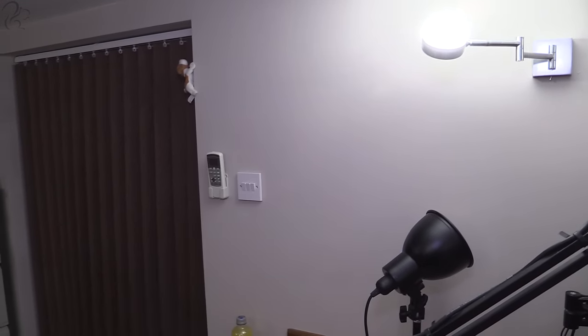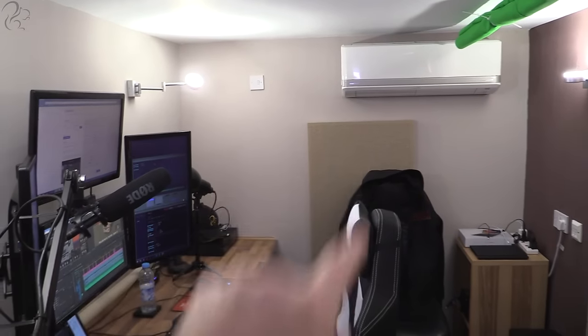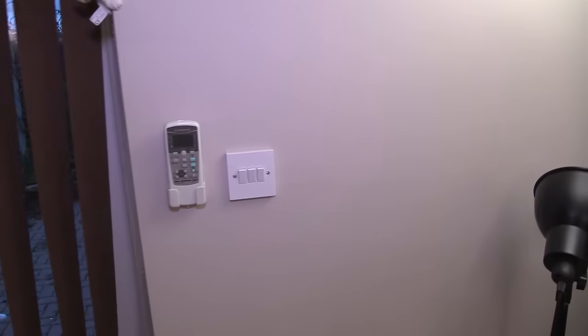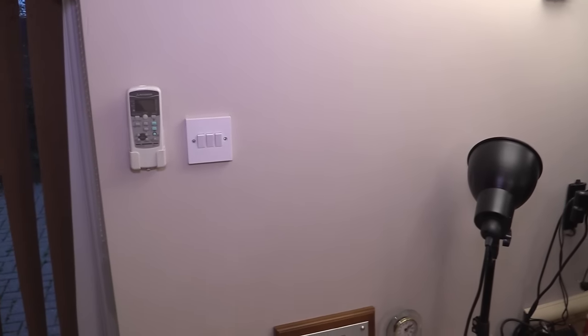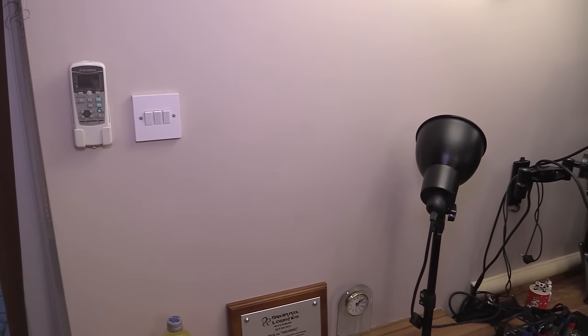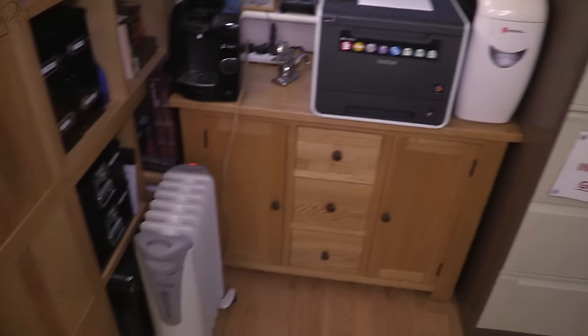That's a whiteboard which I've not yet put up — that's going to go here for scribbling general things on. This is the remote control for the aircon unit. The aircon unit is down there — that's an inverter, so it both heats and cools. You may be asking why I've got an oil-filled radiator if I've got an inverter. The simple answer: once the temperature gets really cold — down to about three or four degrees — the inverter has to take heat from outside and it can't do it, so it starts frosting over, shuts down, melts the ice and carries on. It's a bit pointless really.